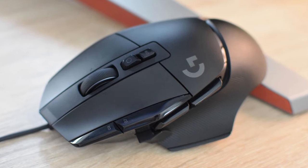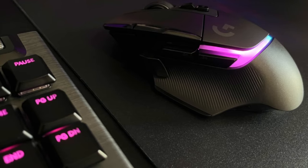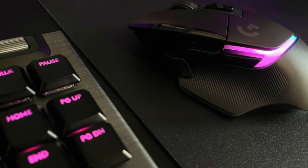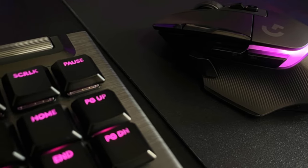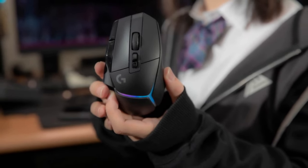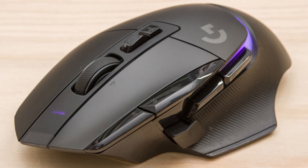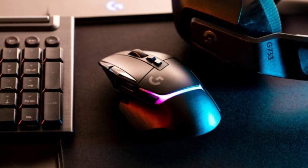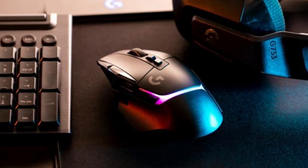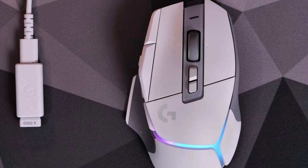The Logitech G502X Plus is a high-performance gaming mouse that combines impressive features with a sleek design, offering a top-notch user experience. Its dimensions make it comfortable to hold for extended gaming sessions. Weighing in at just 106 grams, it is lightweight and easy to maneuver, reducing fatigue. The G502X Plus boasts an eye-catching 8-zone RGB lighting system, allowing you to customize the mouse's appearance to match your gaming setup. Its form factor is specifically designed for right-handed users.